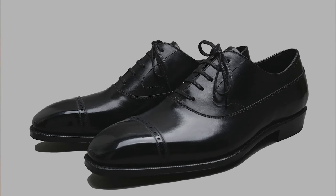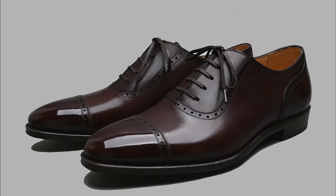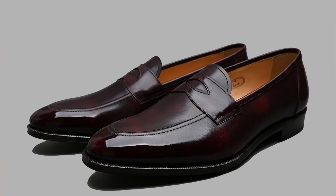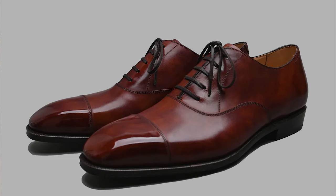Shoe number one is the Sisal — a black punch cap toe in a Balmoral design. The second is the Earth Skin — a punch cap toe Adelaide in dark brown on the almond last. Third is the Maxwell — a double monk strap in dark brown museum calf on the chiseled last. Fourth is the Club — a penny loafer in burgundy museum calf on the almond last. Last is the Duxton — a plain cap toe Oxford in gold museum calf on the chiseled last.